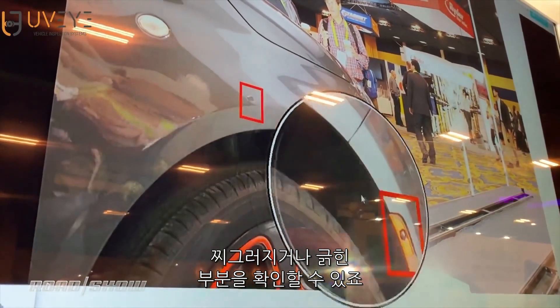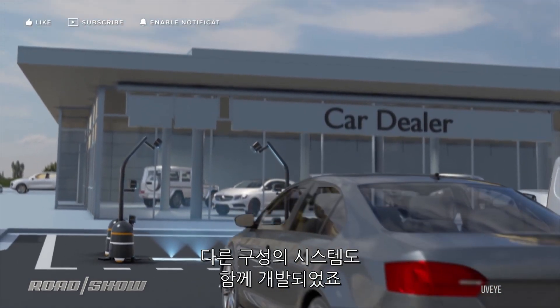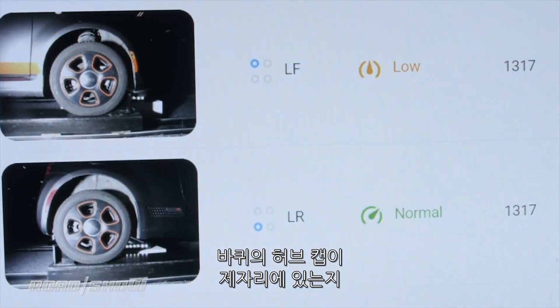Now what about the outside of the car — the shiny part we see, which can get dents and scratches and all kinds of issues? The system has another version that is basically two halo arms that go over the car and can read where there's a scratch, where there might be a part missing, where there might be a dent, or maybe a center hubcap that's not in place.